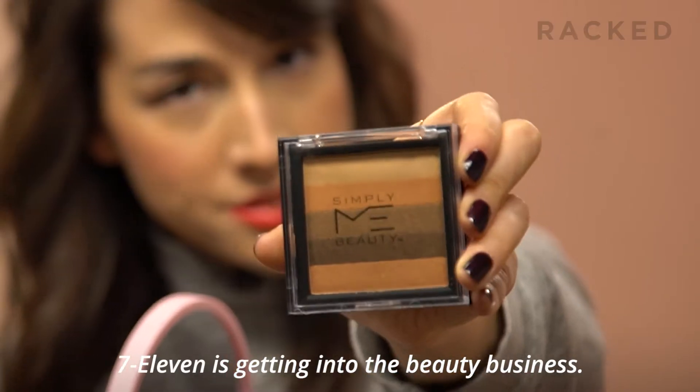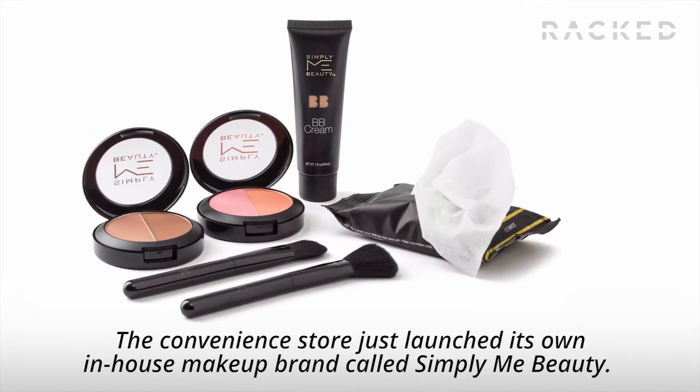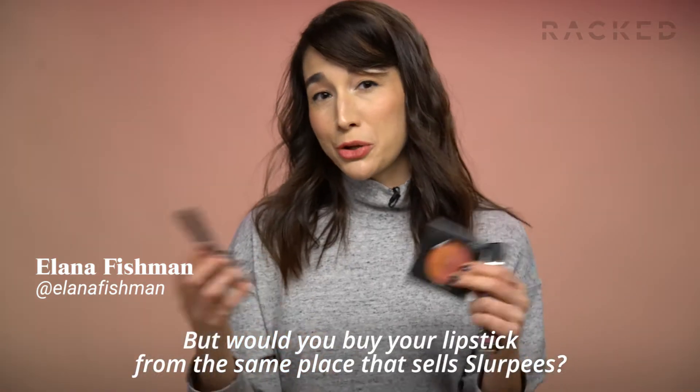7-Eleven is getting into the beauty business. The convenience store just launched its own in-house makeup brand called Simply Me Beauty. Best part is, everything's under $5. But would you buy your lipstick from the same place that sells Slurpees?